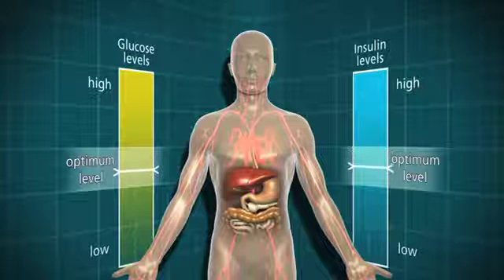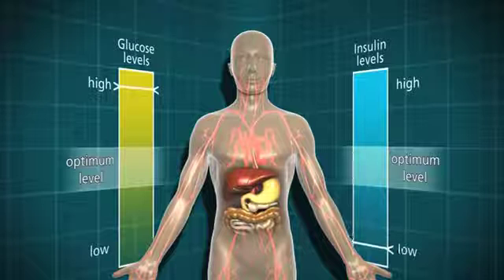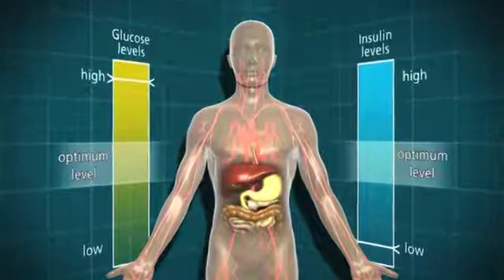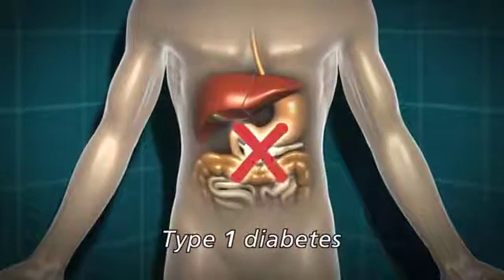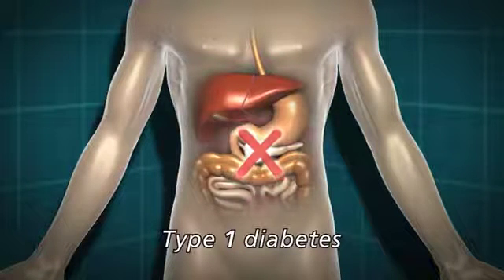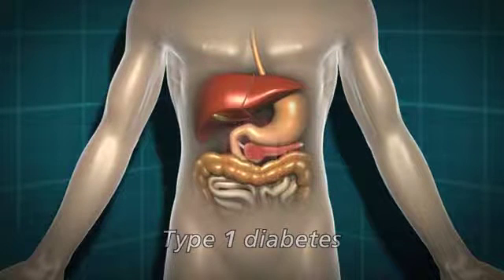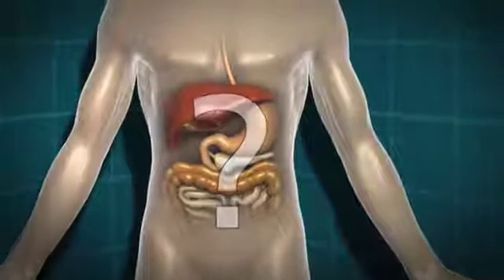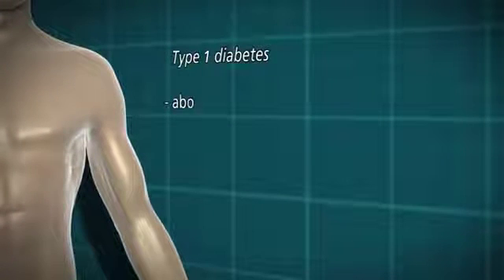However, in some people the system doesn't work properly and they develop diabetes. There are two main types of diabetes: type 1 and type 2. In type 1 diabetes, the body isn't making any insulin at all. This is because of an autoimmune response whereby the body has destroyed the insulin-producing cells in the pancreas. We don't entirely know why that happens in some people and not in others.